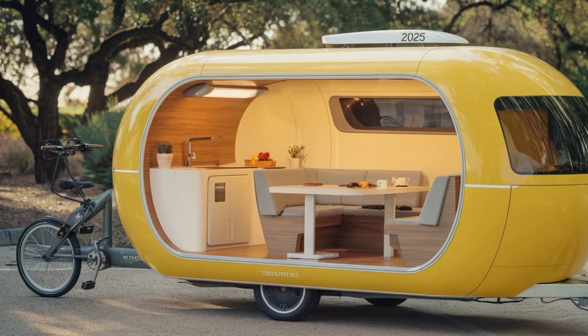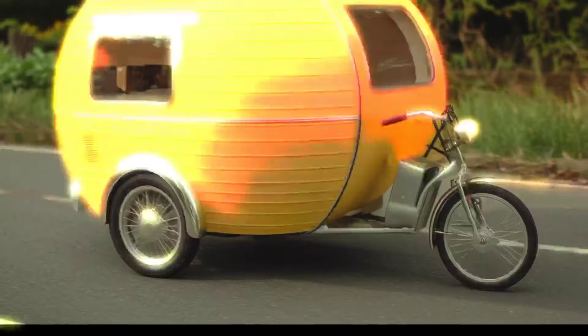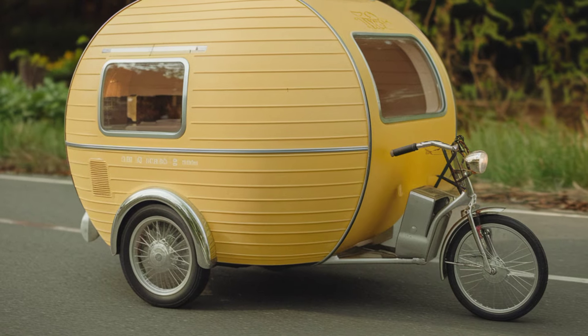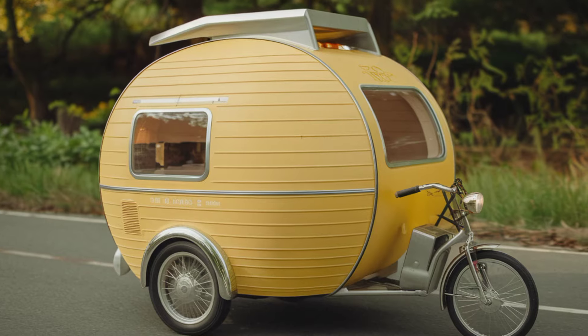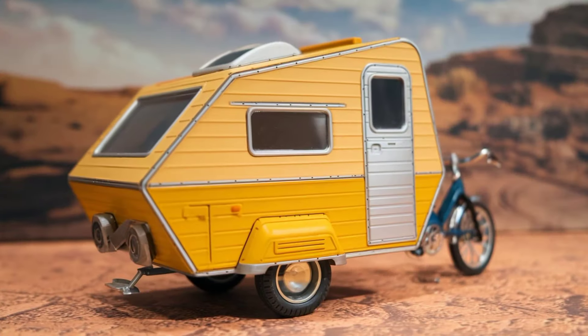For those who love tech, the camper has a smart control system with a mobile app. You can monitor battery levels, control lights, and even set up a security system to keep your belongings safe. The 2025 tricycle camper also has options for add-ons like awnings, bike racks, and even a mini shower setup.